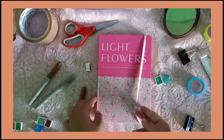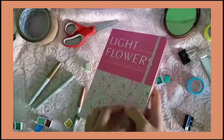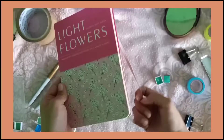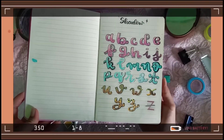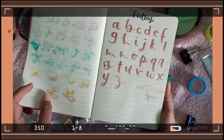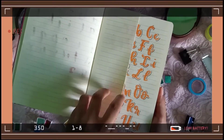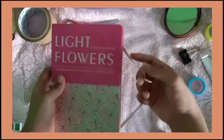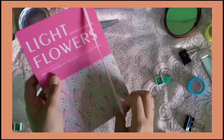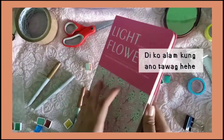Next one is ito naman, light flower. Actually, dalawa to. At regalo sa akin ito noong birthday ko. Yung isa naman is puno ko na sya. So ito naman yung nilipatan ko. Ganyan yung harapan niya, tapos yung mga next page. Pwede kayong kumuha ng ideas din, guys. Siguro ito yung mga 100 plus lang din to. Hindi ko alam kung saan niya binili ito.